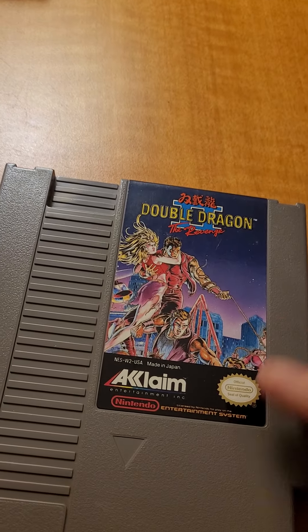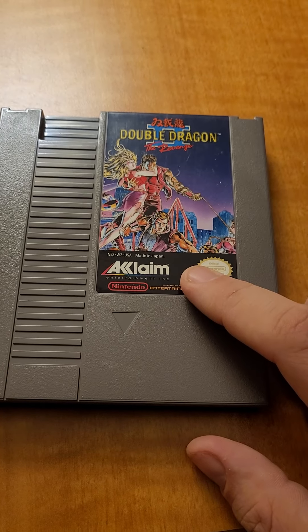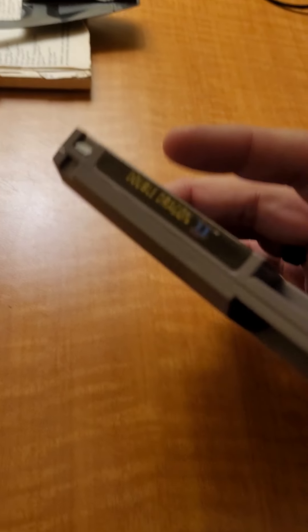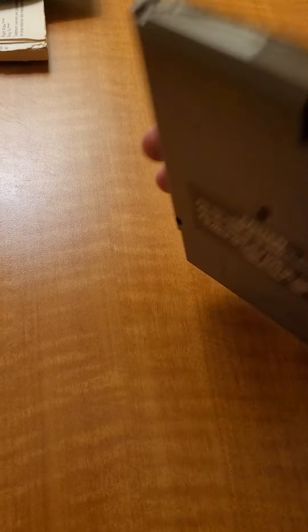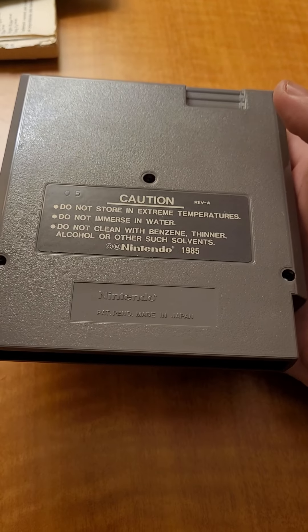One of my personal favorites: Double Dragon 2. I love this game. I did have a complete-in-box copy back in 2019 — stupid situations I got into. I'm not 100% sure if I'm selling this copy or if I might get a complete-in-box version and keep that for myself.